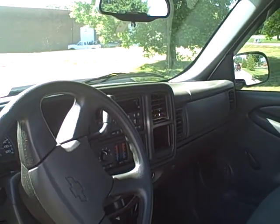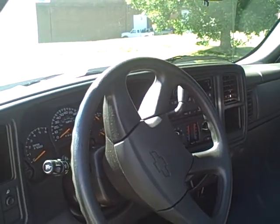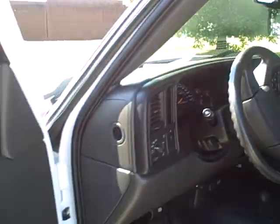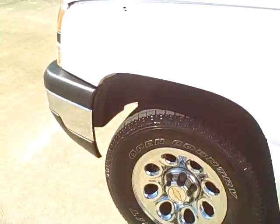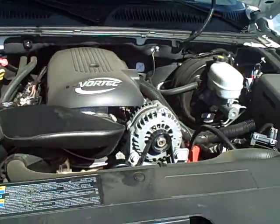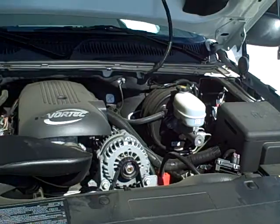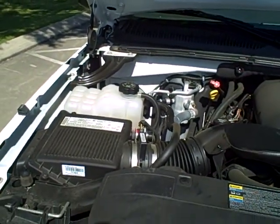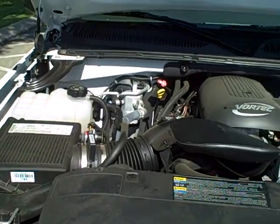A 17,000 mile truck — it does have tilt, cruise, AM FM CD player. This truck also has a 5.3 engine, the V8 engine. I'll show you a shot here under the hood real quick. Look at the engine, folks, how nice and clean it is. It's probably a street truck — it hasn't been out in the country on any gravel roads or run through the mud or whatever.